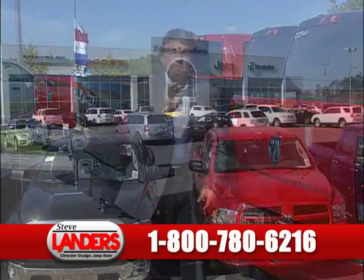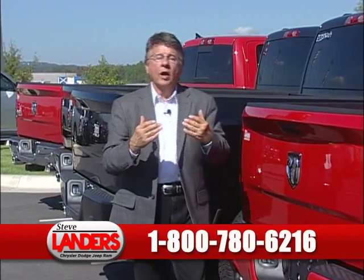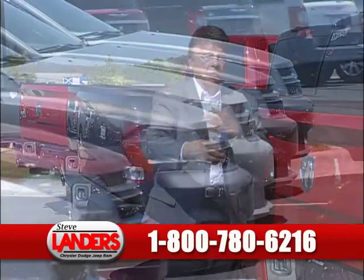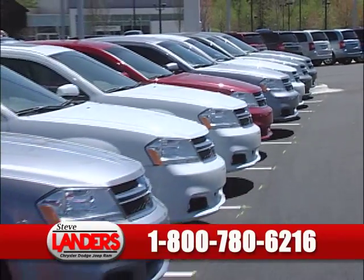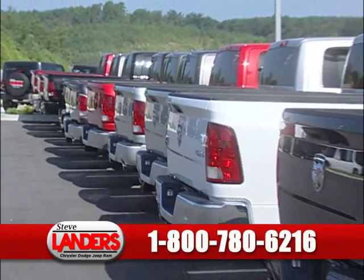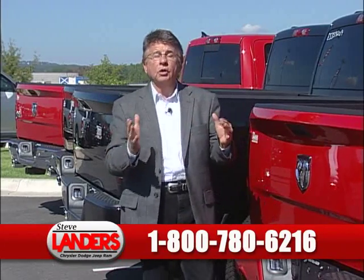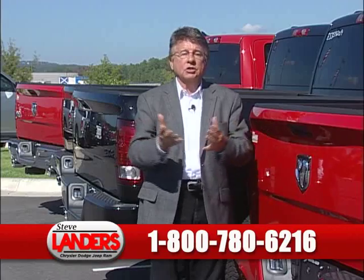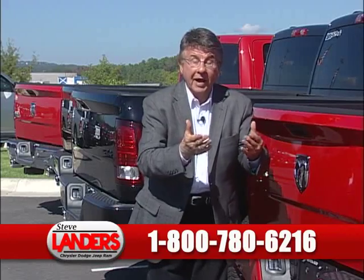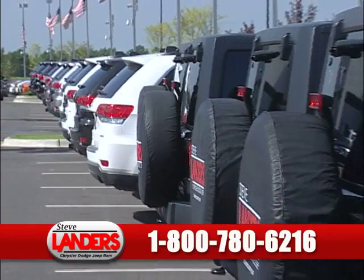This is our model year-end clearance sale. During this time of the year, when the new year models come in, the previous year models go out. Therefore, we get lots of trades — nice vehicles, nice lease returns, almost new vehicles. The prices at Steve Landers are right. If you've been looking or thinking about a vehicle, dial the number on the screen.